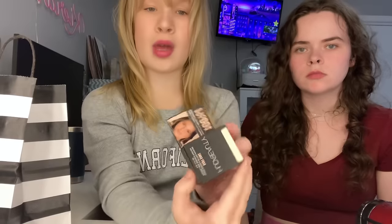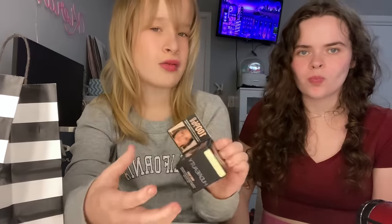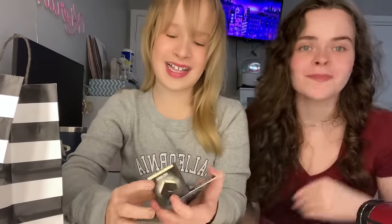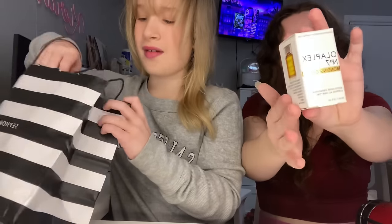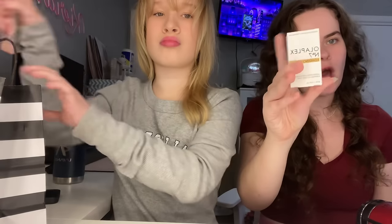The next thing I got was this Huda Beauty pound cake powder. I wanted to get the full size but apparently they don't sell the full size in our Sephora, so I picked up the mini because I still love it. And Kirsten got the Olaplex bonding oil — she had the mini version so she decided to upgrade.